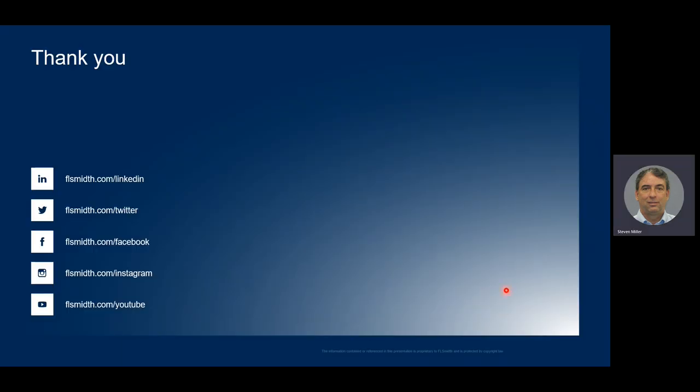Thank you for your time and attention, and I'd be happy to answer any additional questions that you may have.